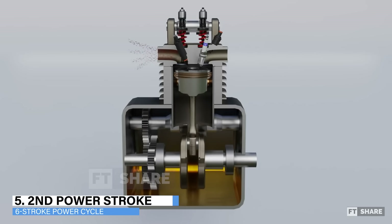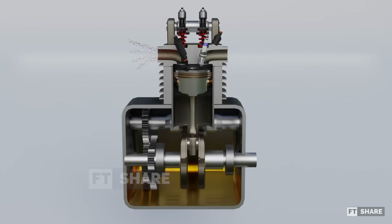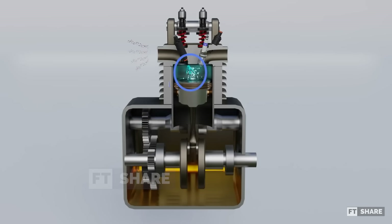5. Second power stroke — after expelling the first power stroke's exhaust gases, the engine proceeds to the fifth step, the second power stroke. This step utilizes the residual heat from the first power stroke, which can reach up to 600 degrees Celsius. As the piston moves from TDC to BDC again, the water injector supplies water particles into the combustion chamber. These particles instantly evaporate due to the high temperature, creating a thrust on the piston, known as the second power stroke. Additionally, this supplied water plays a crucial role in maintaining the engine's temperature stability, allowing the six-stroke engine to operate at high torque and RPM without needing a radiator.